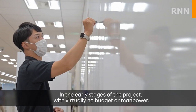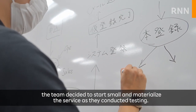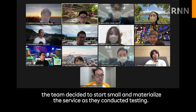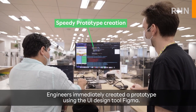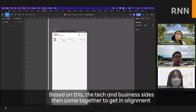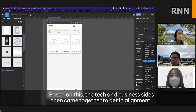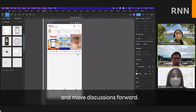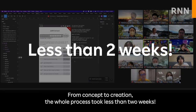In the early stages of the project, with virtually no budget or manpower, the team decided to start small and materialize the service as they conducted testing. Engineers immediately created a prototype using the UI design tool Figma. Based on this, the tech and business sides then came together to get in alignment and move discussions forward. From concept to creation, the whole process took less than two weeks.